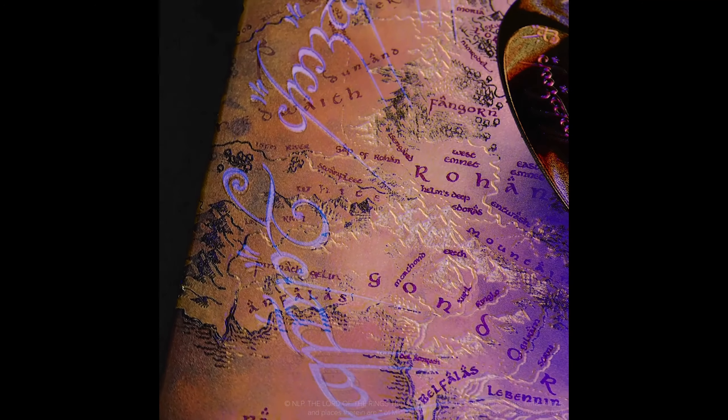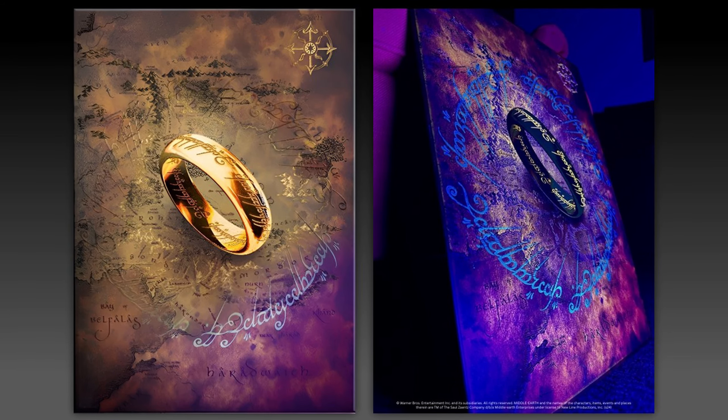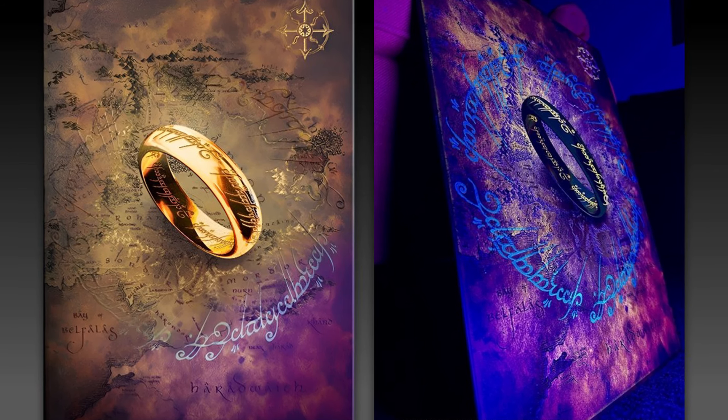Der Ring mag auf den ersten Blick auf der Karte etwas deplatziert wirken, aber ich finde, das gibt sich schnell. Die UV-Lichteffekte scheinen hier überaus gelungen zu sein und bieten alles, was man sich für so ein Motiv nur wünschen kann.